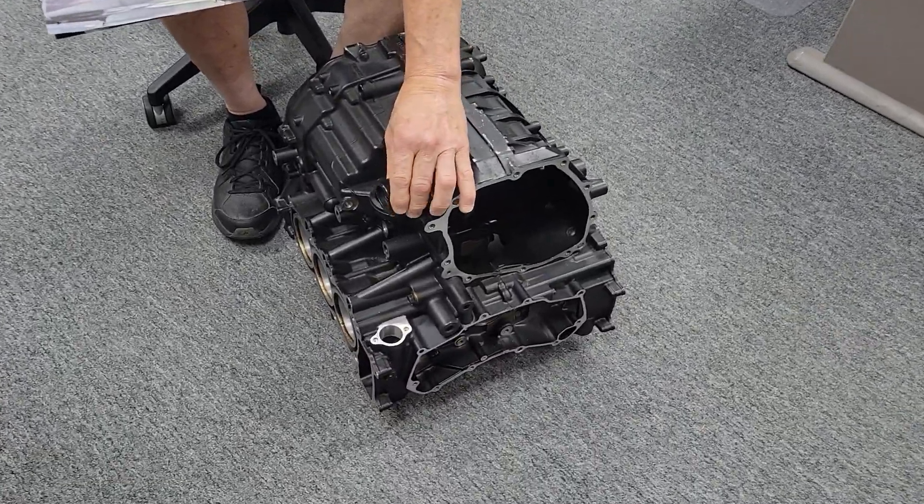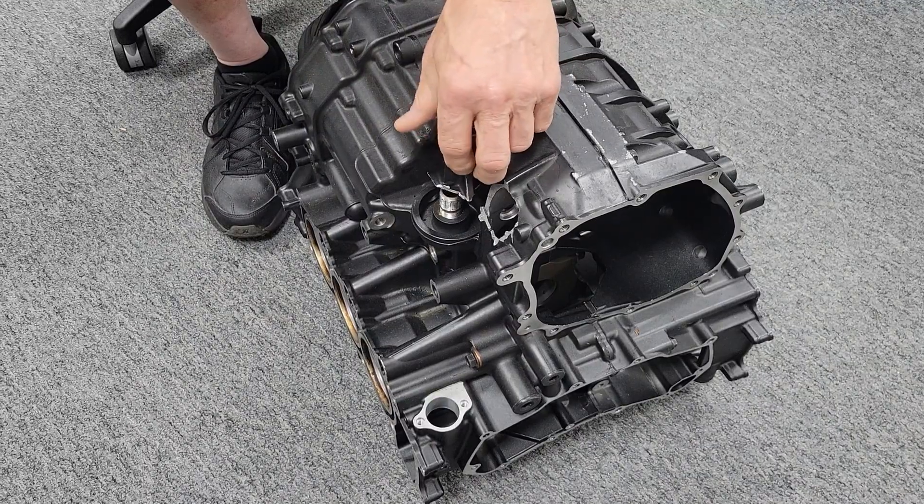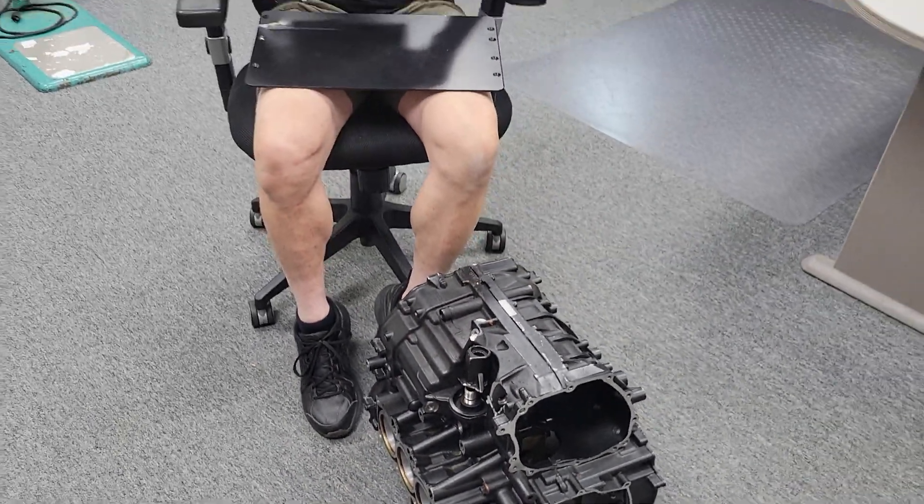If you happen to have your Goldwing with our engine case guard and you feel like it's saved your engine from the $12,000 massive destruction that occurs when this boss gets broken off of the engine and puts a hole in your engine, effectively destroying it, send us an email and a picture because we love to hear about it.